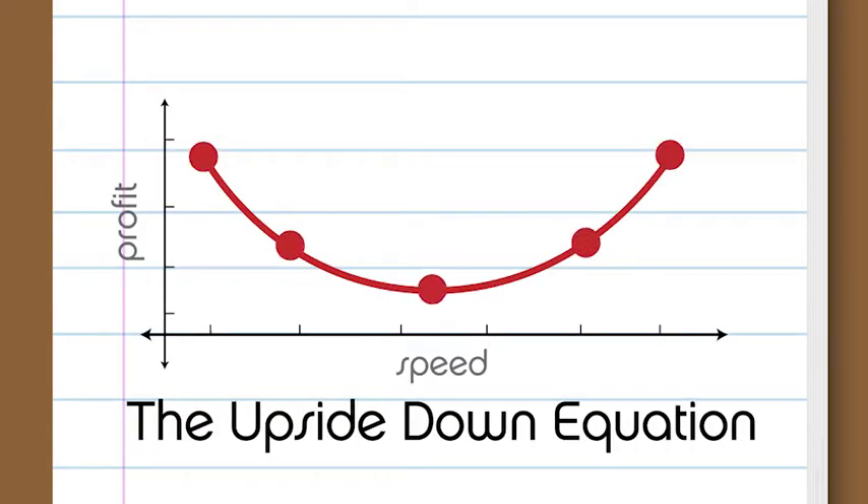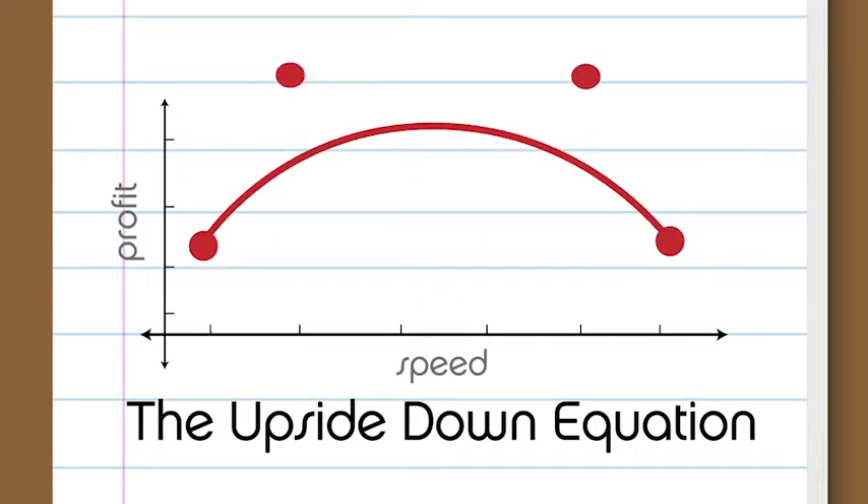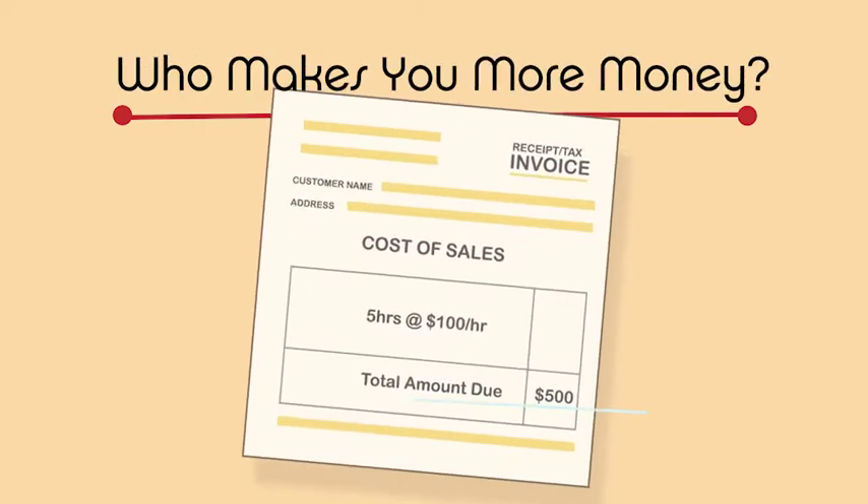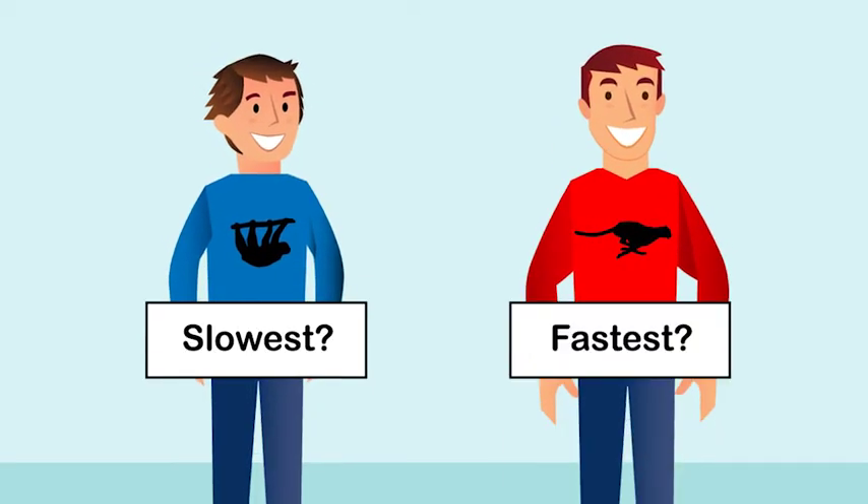The upside-down equation plagues many service businesses. Just think about it — when charging hourly rates for service, who makes you more money: your slowest or fastest tech?